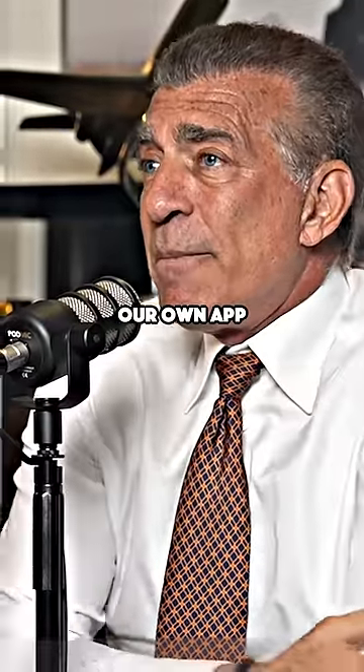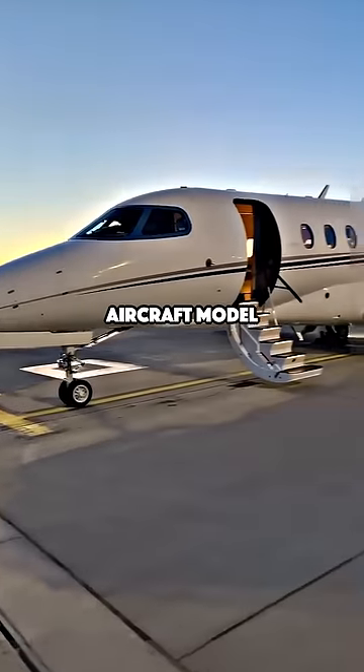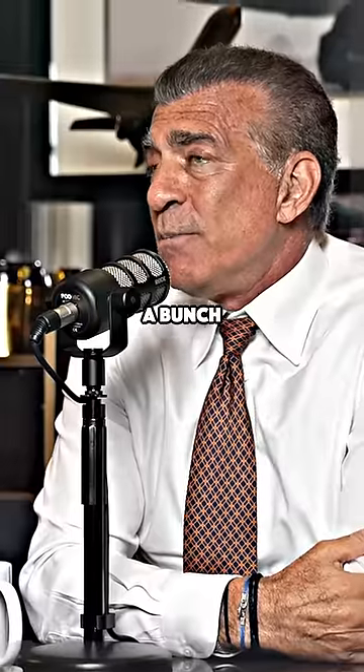So we built our own app that takes people through a process of how you select the right aircraft model that fits your needs. When we ask a bunch of questions, you start out with about 149 different aircraft models to pick from.